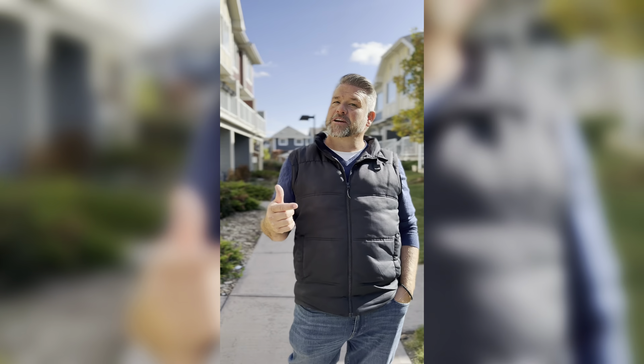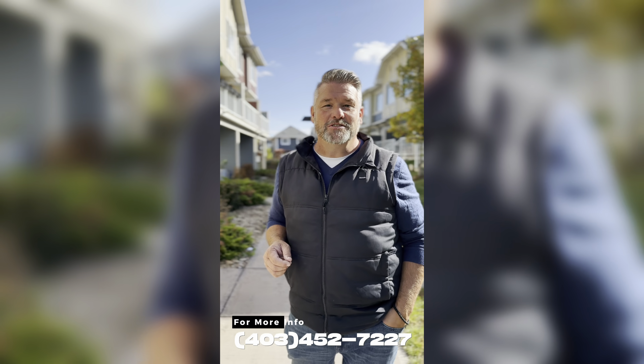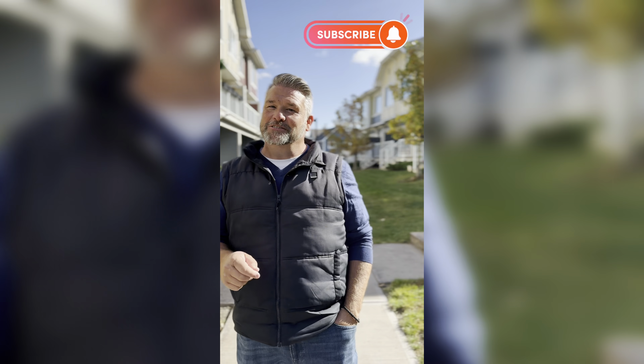This one's not going to last, so if you want more information or you want to book a showing, give a shout at 403-452-7227. And as always, if you like this video, don't forget to subscribe.